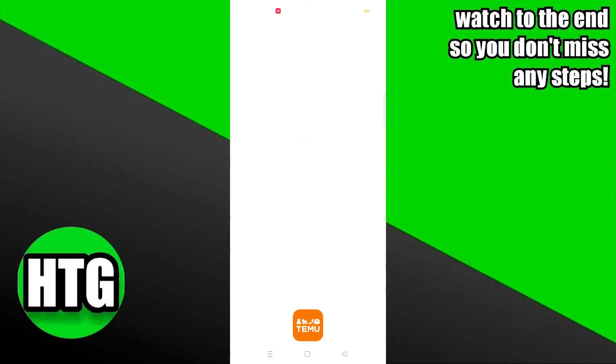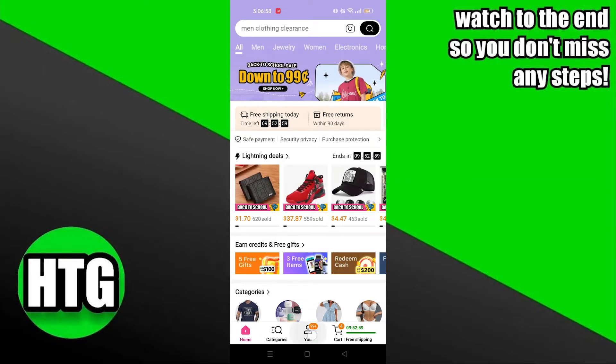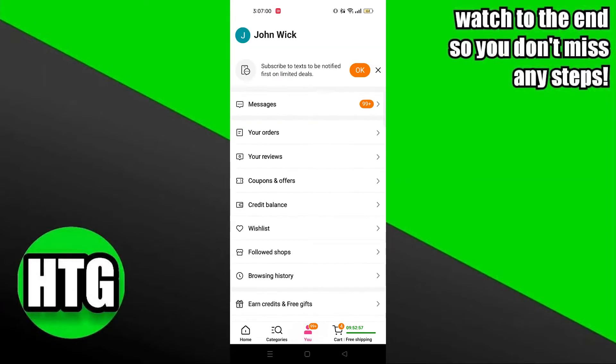First of all, you need to open up the Temu app. Then click on your profile icon from the bottom bar.